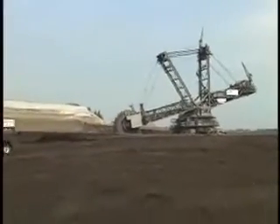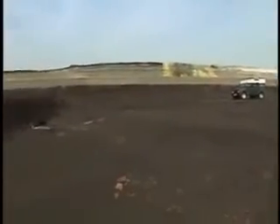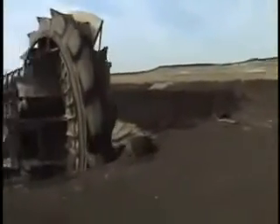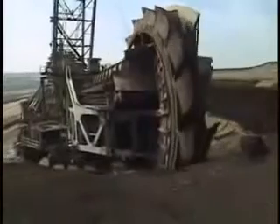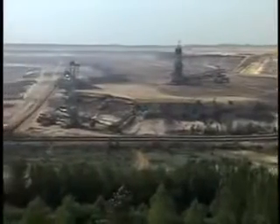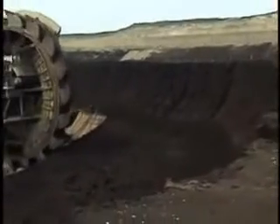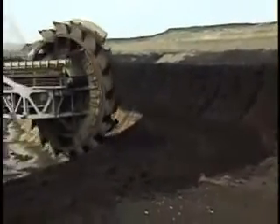Bucket-wheel excavators are coal mining machines. Germany's Rhineland is abundant with underground layers, or seams, of brownish lignite coal. First, the top layers of Earth — the overburden — is chewed away. Here, you can clearly see the dark coal seam under the sandy overburden.